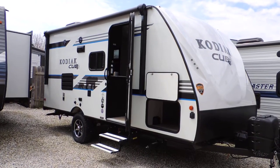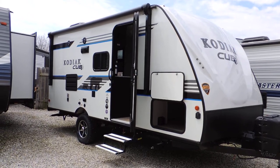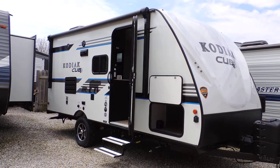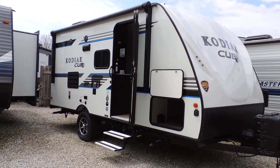Hi everyone, here we are today checking out another fine RV down here at Sturgeon Woods RV Park and Marina. Today we're going to be checking out the Kodiak Club 175 bunkhouse BH.